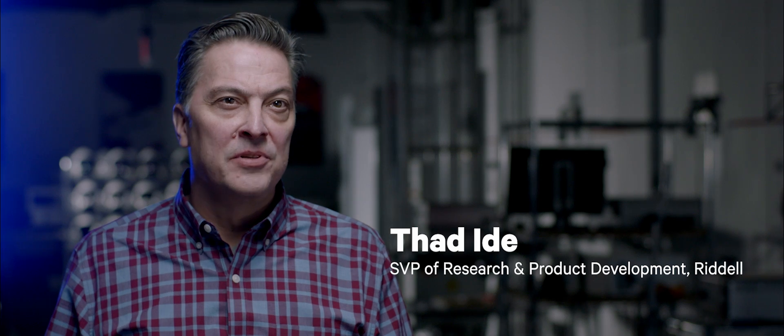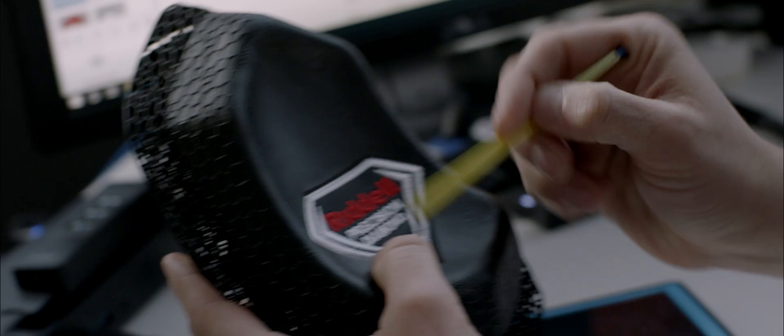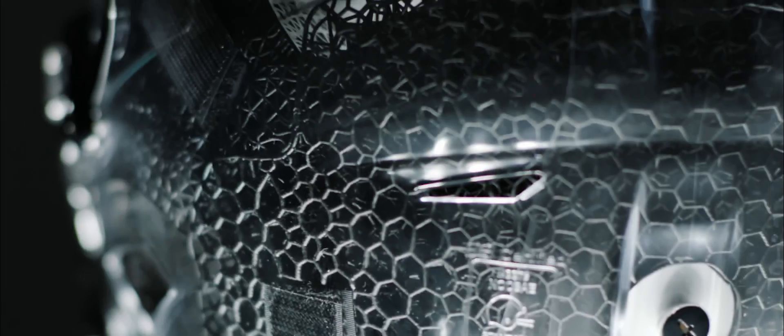Our partnership with carbon and the introduction of Diamond Technology underscores Riddell's continued drive to deliver innovative on-field head protection to the game of football and its players.